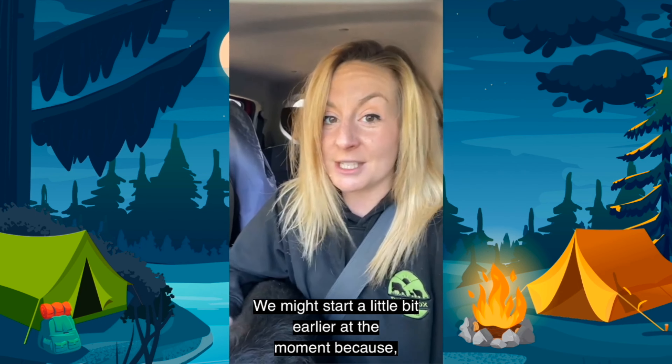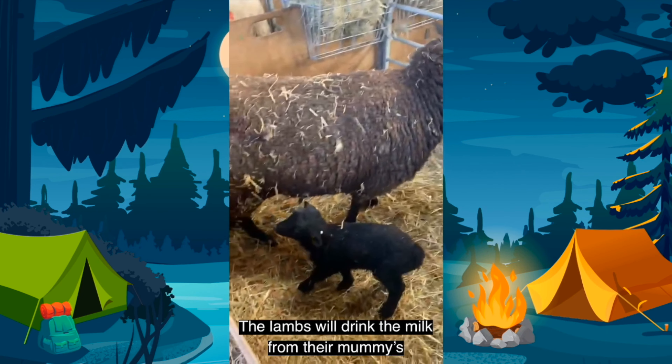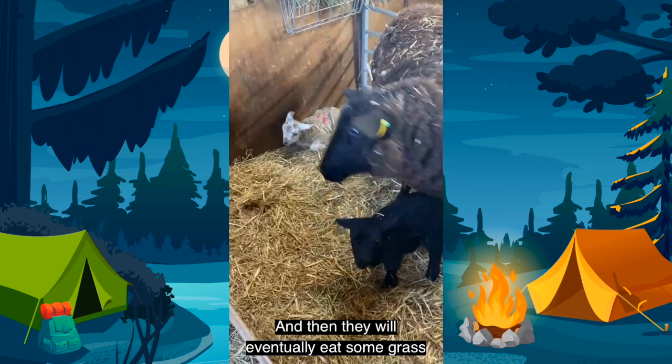Hi, my name is Benji. I'm six years old. My question for the farmer is: what time do you wake up in the morning? It's the morning and we're ready to start work here at Butterbox Farm. We normally get out on the farm at about 7:30 in the morning.